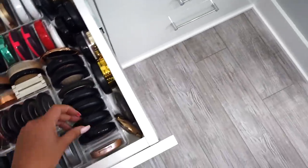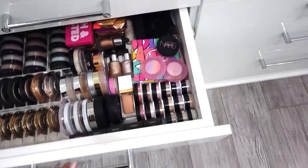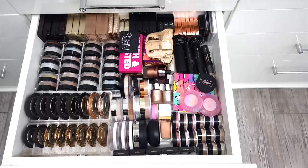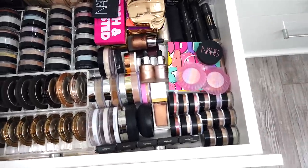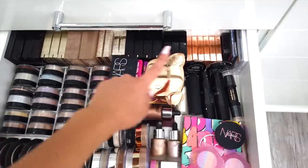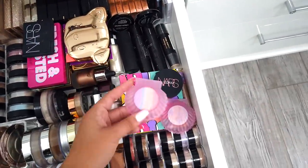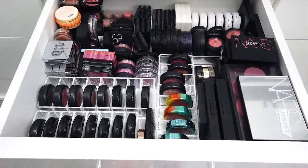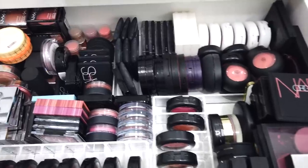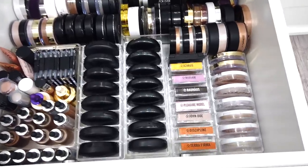Next we have highlighters — all the Becca ones together, a lot of MAC stuff as well. Then here we have loose shimmer highlighters and some cream highlighters. All the Artist Couture highlighters, which are so amazing, plus the palette ones in the back and the rainbow highlighter which is so cool. And then in this drawer I have blushes and blush palettes, just a lot of stuff.